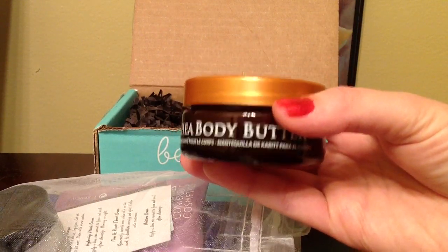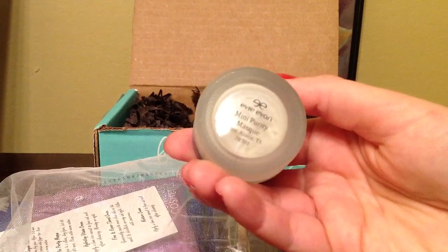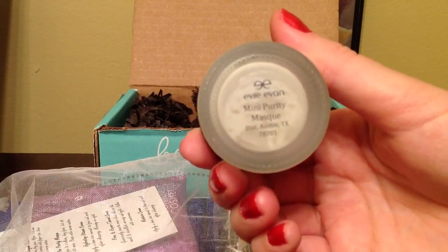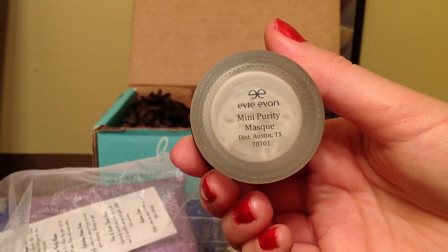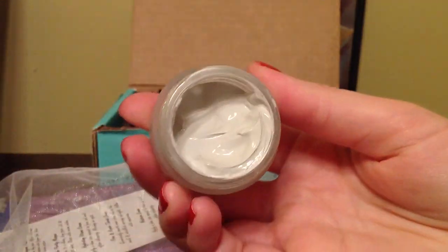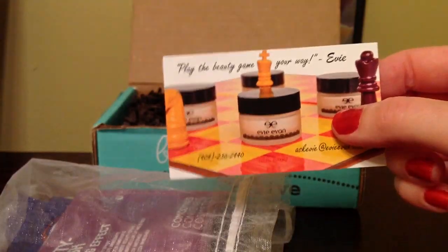The sample value is $2.14. Next I got the A.V. Yvonne Mini Purity Mask and the sample value of this is $9. I'm really excited to try this.